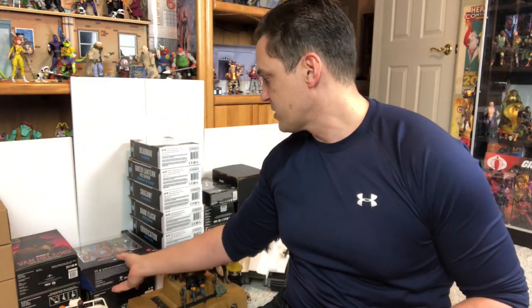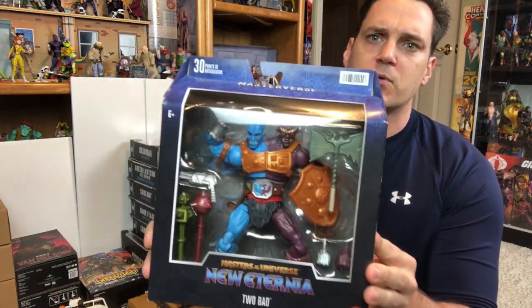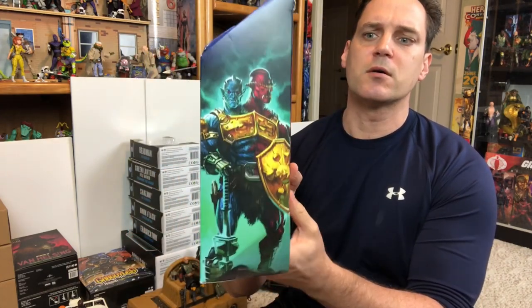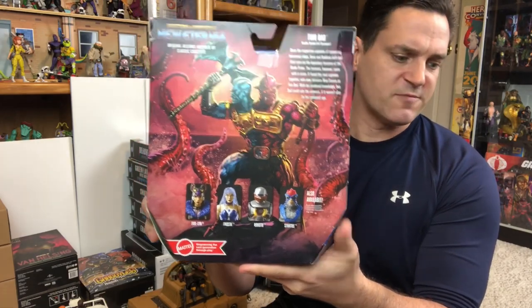I got one more big Masterverse figure that I love — that's Too Bad, found at Target. Too Bad looks amazing. So that's five Masterverse and six MOTU Classics that I got.